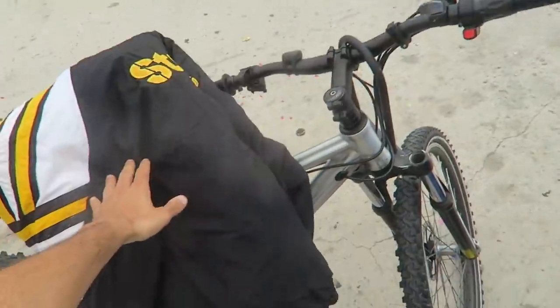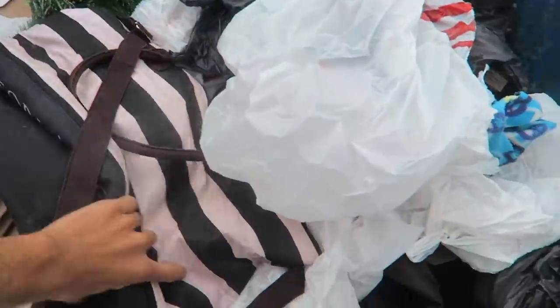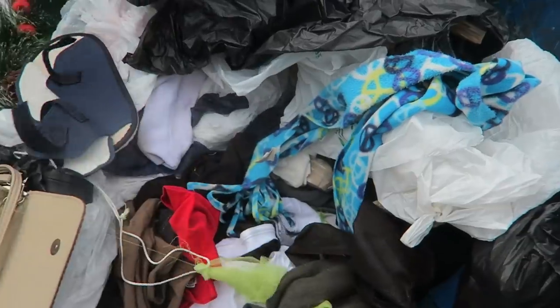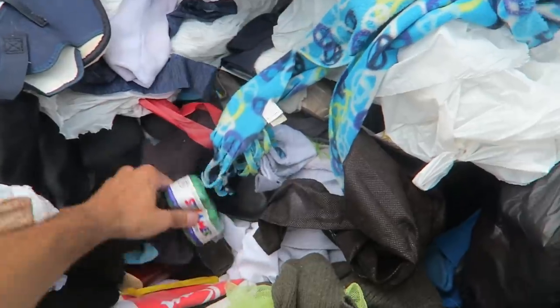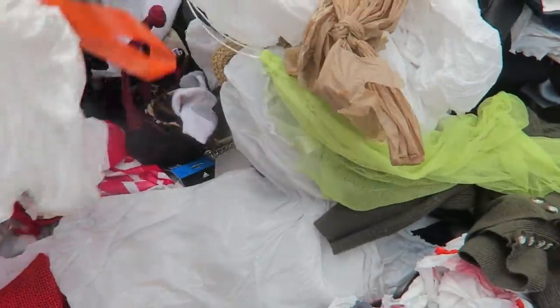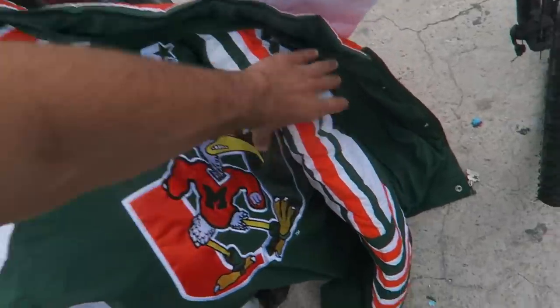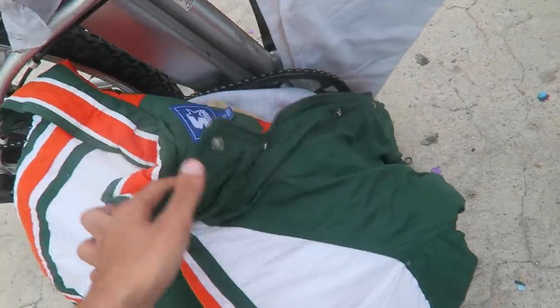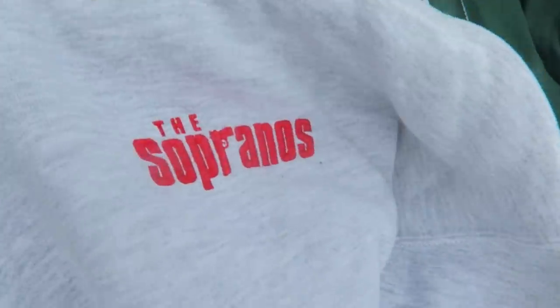Maybe I should start doing dumpster diving — just look in the back of thrift store trash. What are the chances I find a Tupac shirt? I'm gonna cut the camera and stuff it in my backpack real quick. Guys, I just dug this literally from the bottom of the trash — I'm not making this up. Found a Chicago Bulls piece and then look at this: an HBO Sopranos crewneck with a gun graphic.